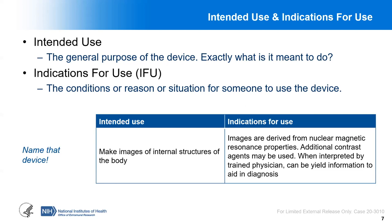At the foundation of all of this is intended use and indications for use. The intended use is the general purpose of your device — what is it meant to do, very generally. Whereas the indications for use are the conditions or reasons or technical situations where somebody will use the device. For example, for an MRI scanner, the intended use broadly is to make images of internal structures of the body. The indications for use are more specific: images derived from nuclear magnetic resonance properties, possible use of contrast agents, and when interpreted by a trained physician, these images can yield information to aid in diagnosis.